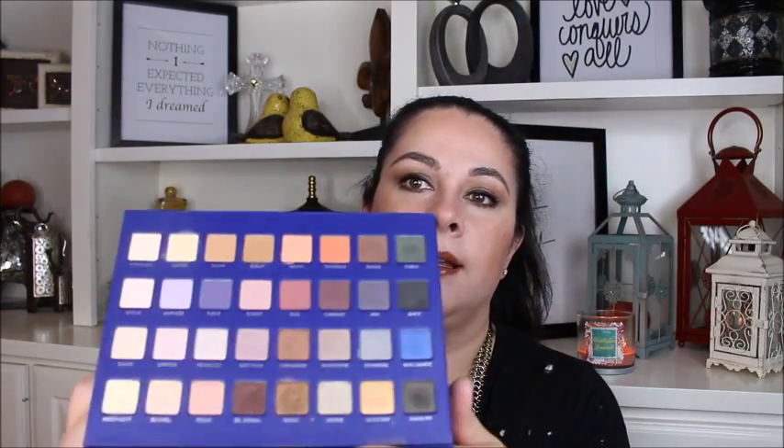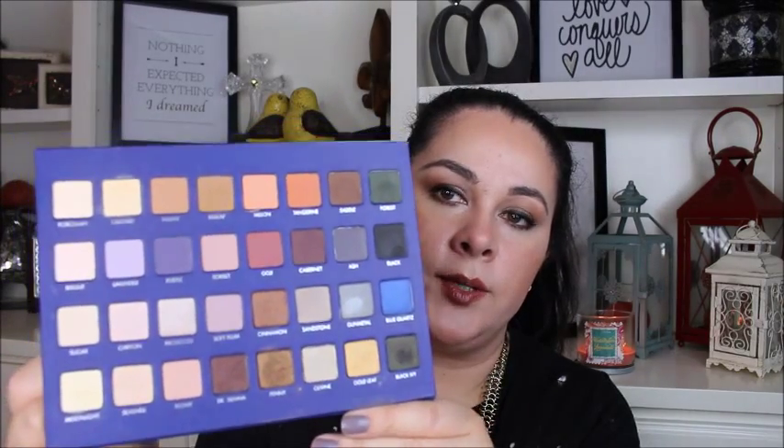My next favorite is of course my Lorac Mega Pro 2 palette. I've been using it ever since I got it and I just love all the colors — I think they're so beautiful. I especially like the shimmery shades, particularly the bronzy shimmery shades. The color payoff is absolutely wonderful, it's really buttery and just wonderful to apply — just a wonderful palette.